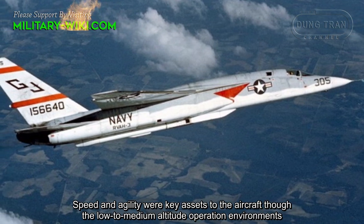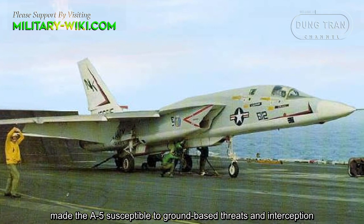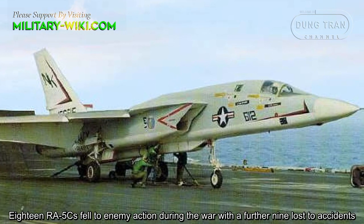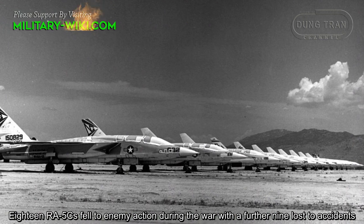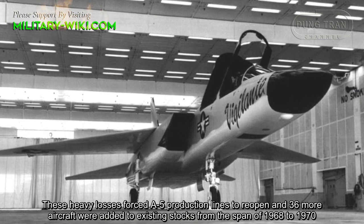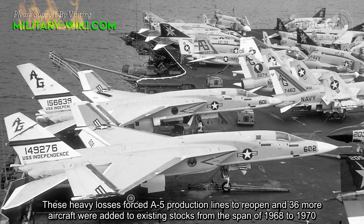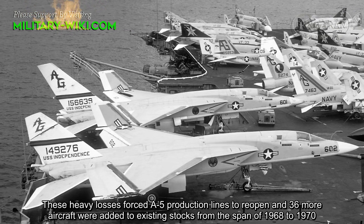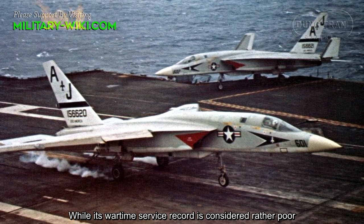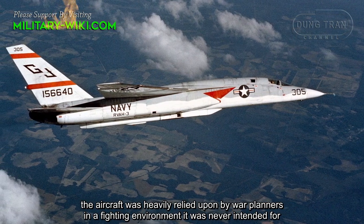Speed and agility were key assets to the aircraft, though the low to medium altitude operating environments made the A5 susceptible to ground-based threats and interception. While its wartime combat record is considered rather poor, the aircraft was heavily relied upon by war planners in a fighting environment it was never intended for.